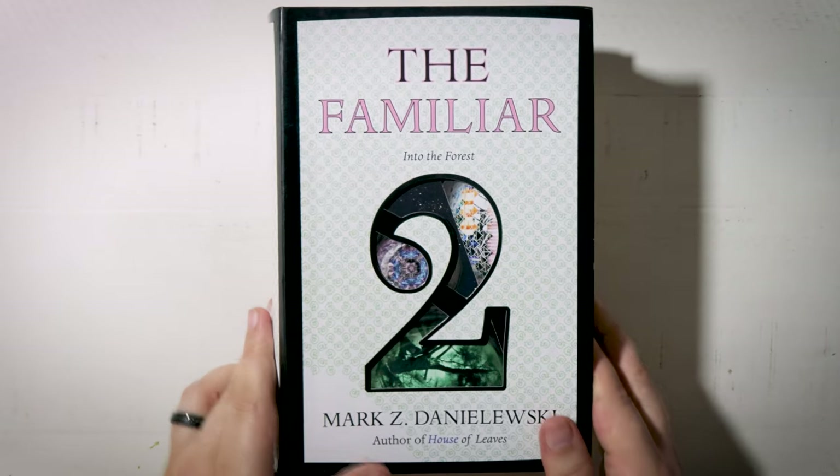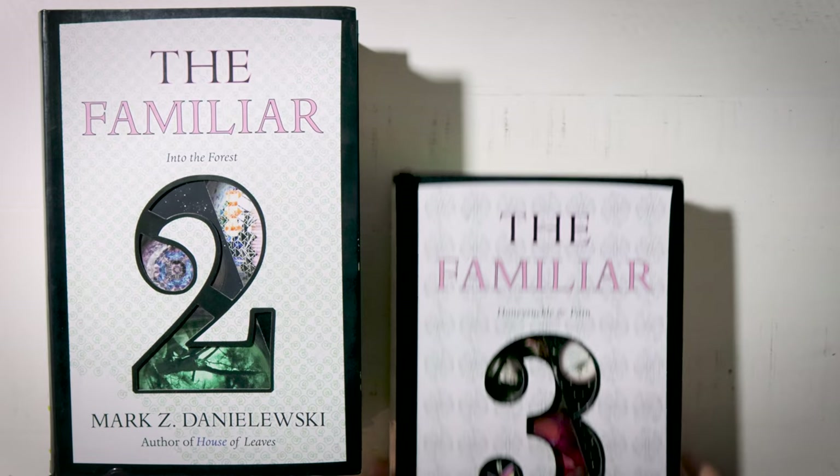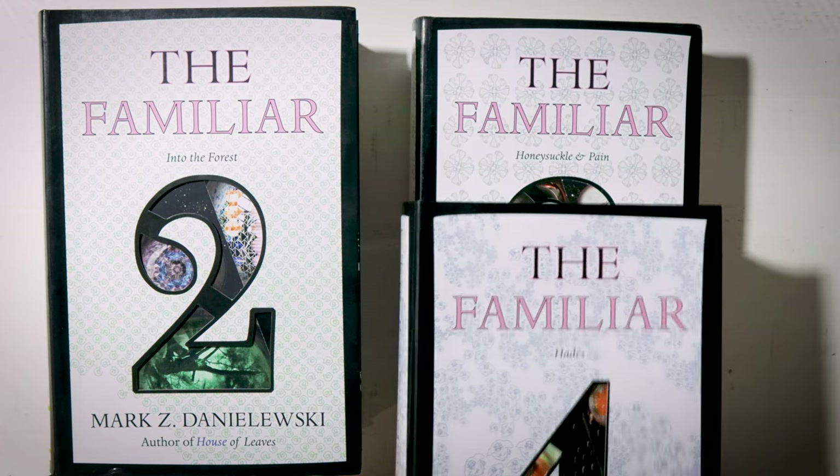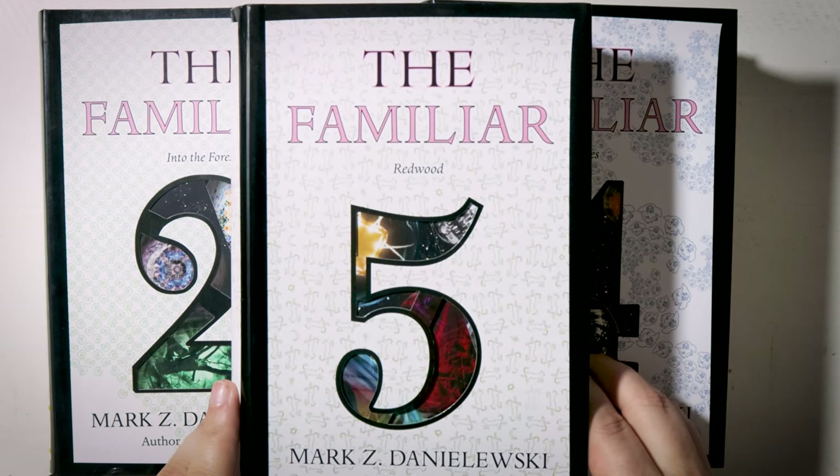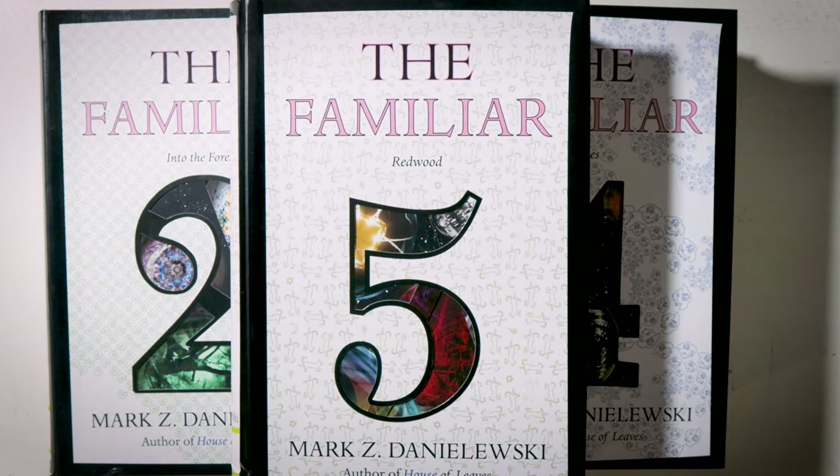Then as someone who can't stand having incomplete sets, I quickly found myself collecting the rest of the series. How could I let just one volume sit there all alone? My OCD would not allow it. If I am being completely honest, I am not sure I will ever get around to reading these. My experience with House of Leaves was just too much of a mixed bag. It definitely had flashes of brilliance, but overall I found it to be insufferably frustrating.